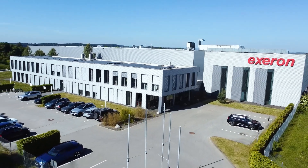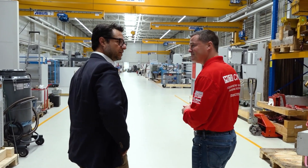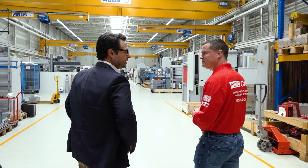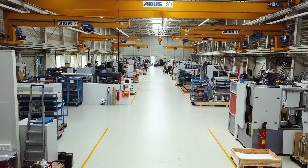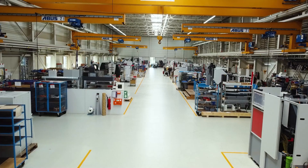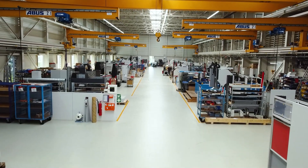Maybe we start with 1966, which was the beginning, wasn't it? The company Exeron was founded in 1966, and the first machine was in 1978. And don't forget — the first machine was the EDM.